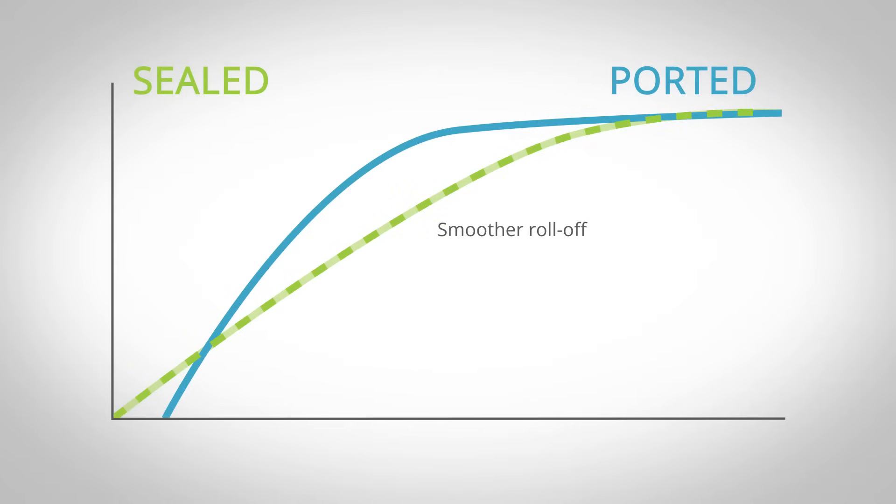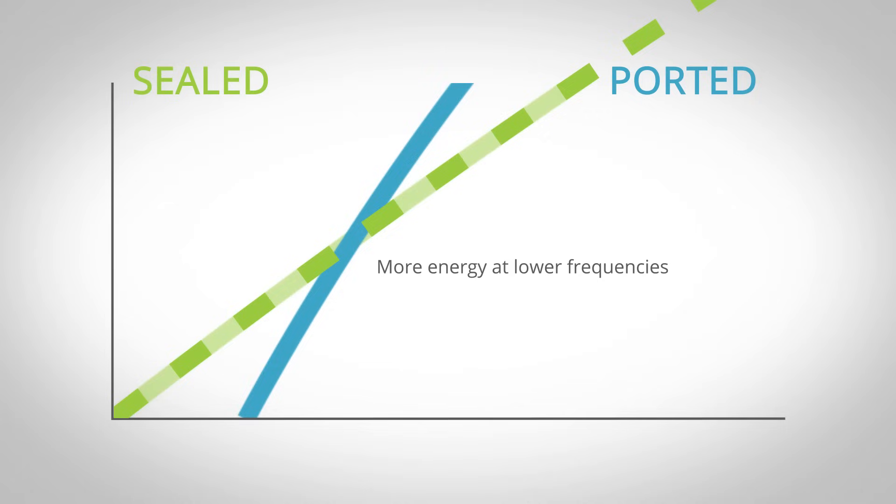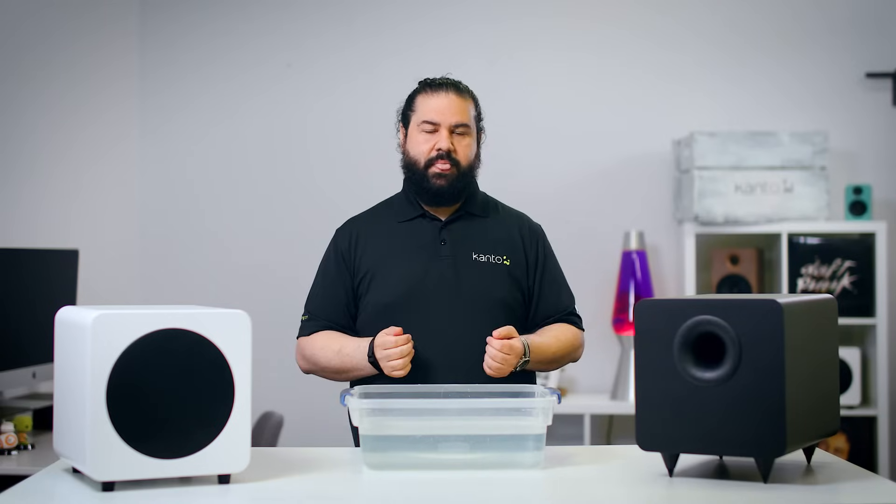At really low frequencies — the kind which you feel more than you hear — a sealed sub can actually have more energy than a comparable ported subwoofer. But I can't really use that term 'comparable' because ported subwoofers almost always need to have a larger enclosure than a sealed sub if you want a ported sub to perform well.